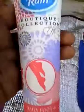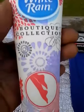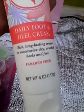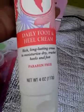We know we're into them feet because when winter's coming, we have to stick them in boots. But you've got to keep your feet moisturized, ladies. This White Rain Boutique Collection Daily Foot and Heel Cream — it says it's paraben free. It's 4 ounces for a dollar; you can't beat that. I like the fact that it has a flip top also.